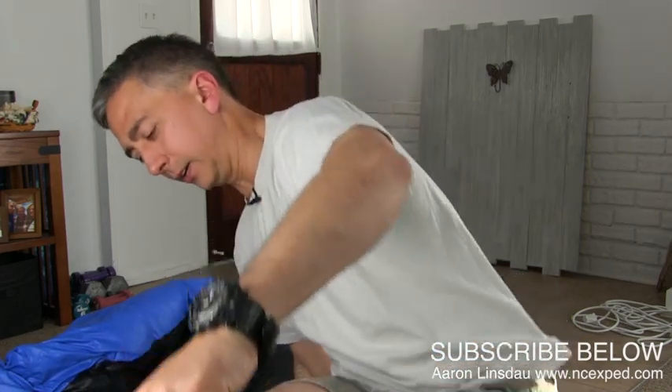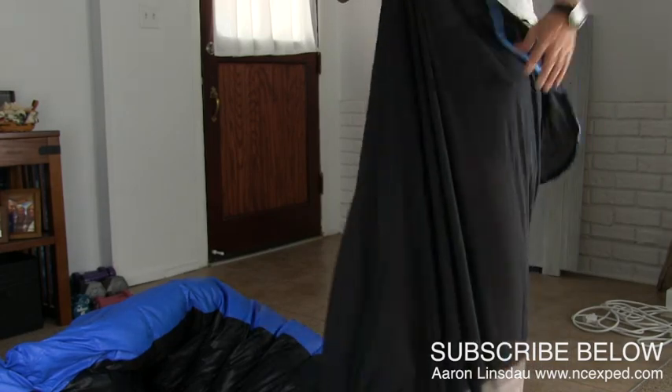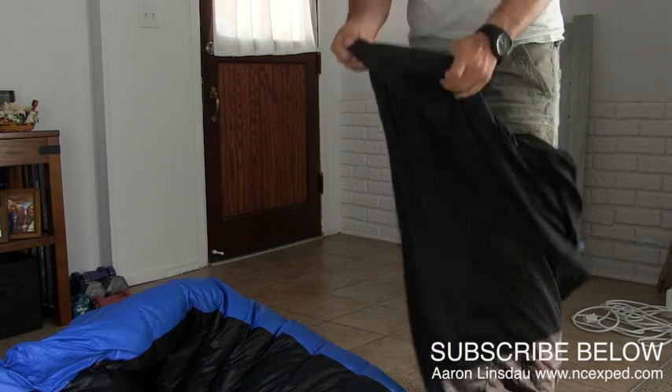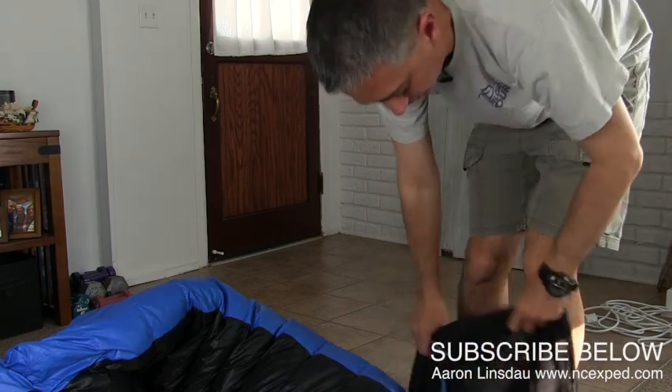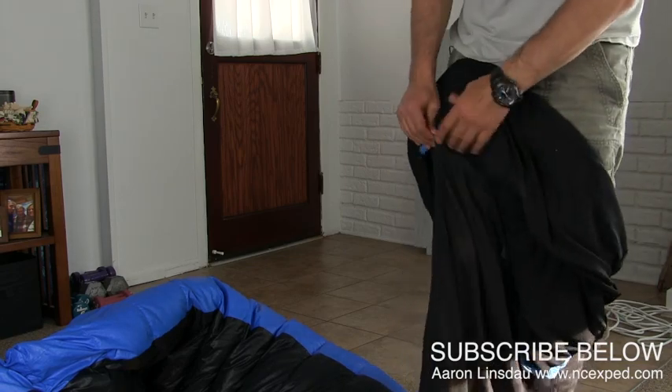One of the challenges is, this is the entrance here. If you're hyper-claustrophobic or you need to get up a lot, it's going to be tough because you have to wriggle out of this thing. One of the advantages of a sleeping bag liner is I've used this when I was couch surfing in Eastern Europe a few years ago.